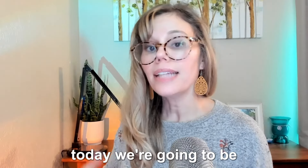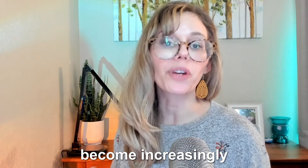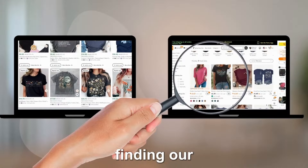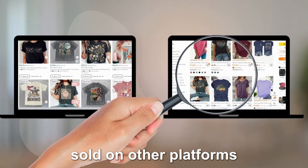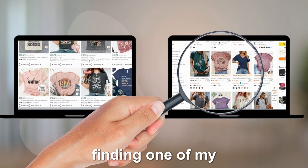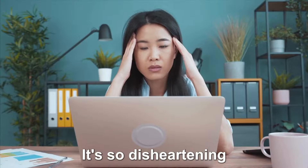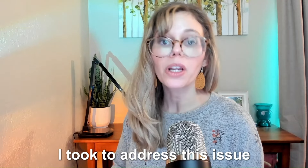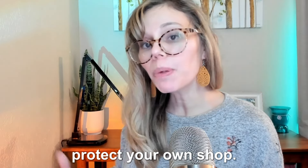Hello everyone, welcome back to my channel. Today we're going to be tackling an issue that's become increasingly common for many Etsy sellers and creatives like us — finding our original designs being sold on other platforms without our permission. Specifically, I'll share one of my recent experiences finding one of my best sellers on Temu. It's so disheartening seeing your hard work and creativity being exploited like this, and I want to guide you through the steps I took to address this issue and how you can protect your own shop.